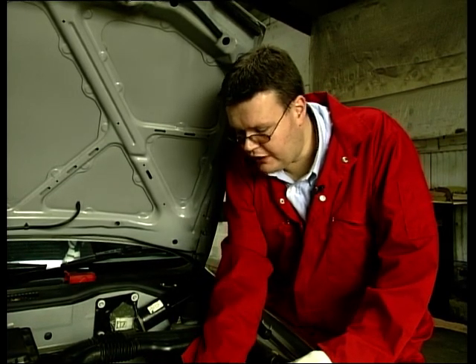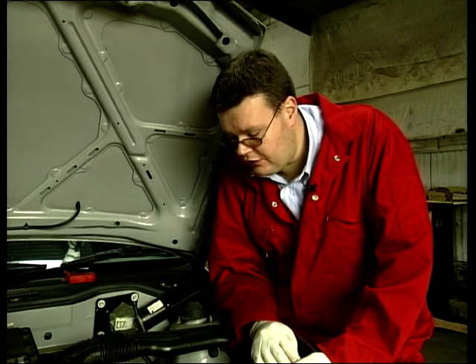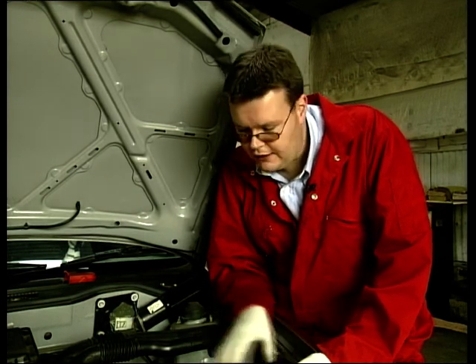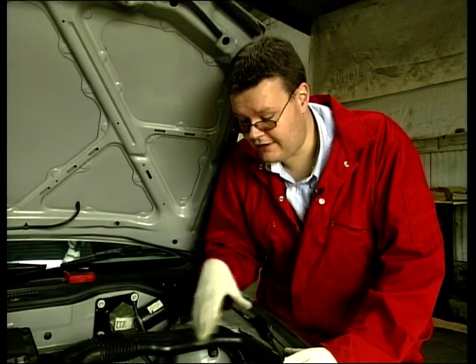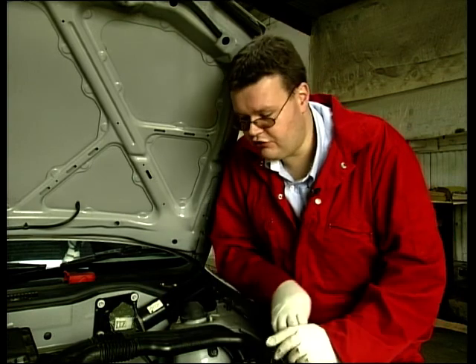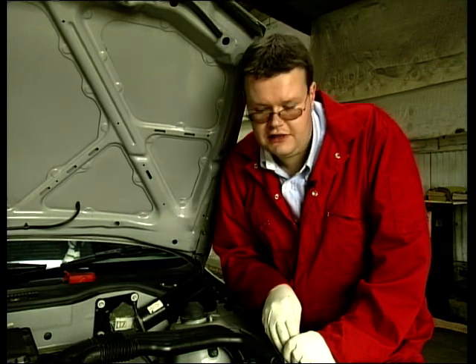When we press the clutch pedal the arm moves backwards and forwards, and we can do a final check with a test drive to make sure everything is back to normal. All I've done to access the job is remove the battery and the battery tray, so in total it will take about 25 to 30 minutes with very simple tools indeed.